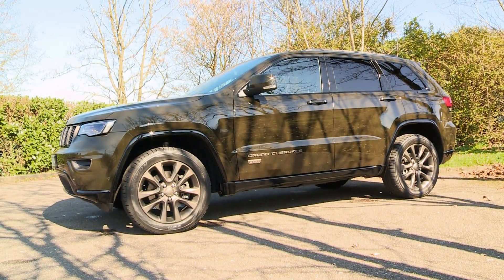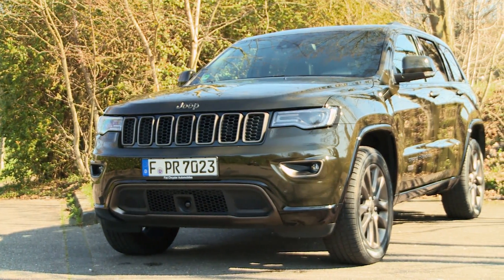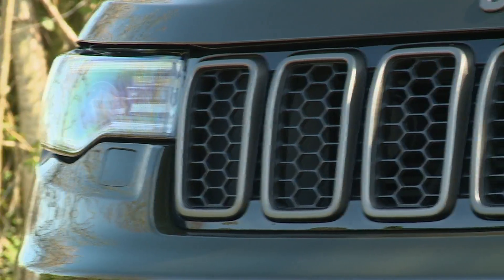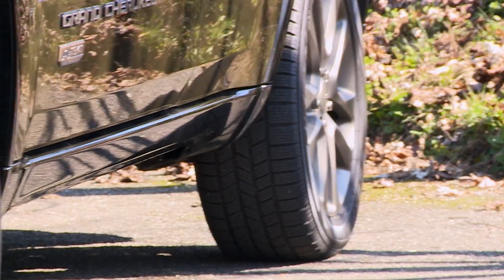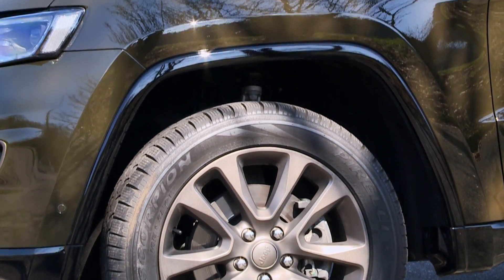True to the slogan 'big is beautiful,' the Jeep sticks out in traffic, not least because it's 1.8 meters tall. A special version released in honor of the carmaker's 75th birthday sports bronze-colored decorative elements. 20-inch light alloy rims emphasize the brawny appearance.